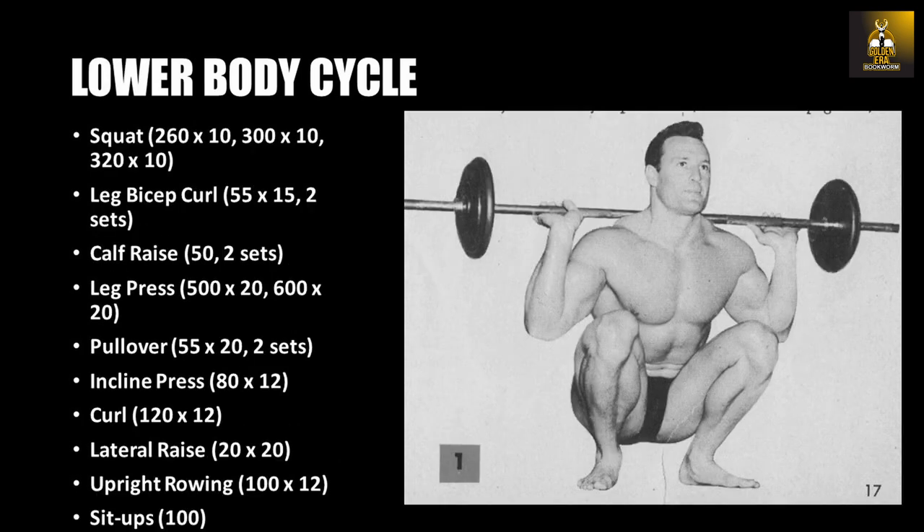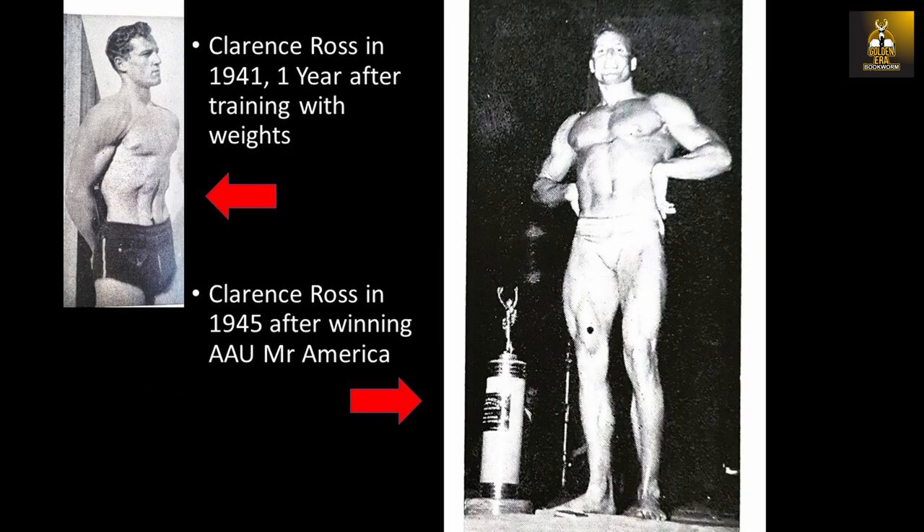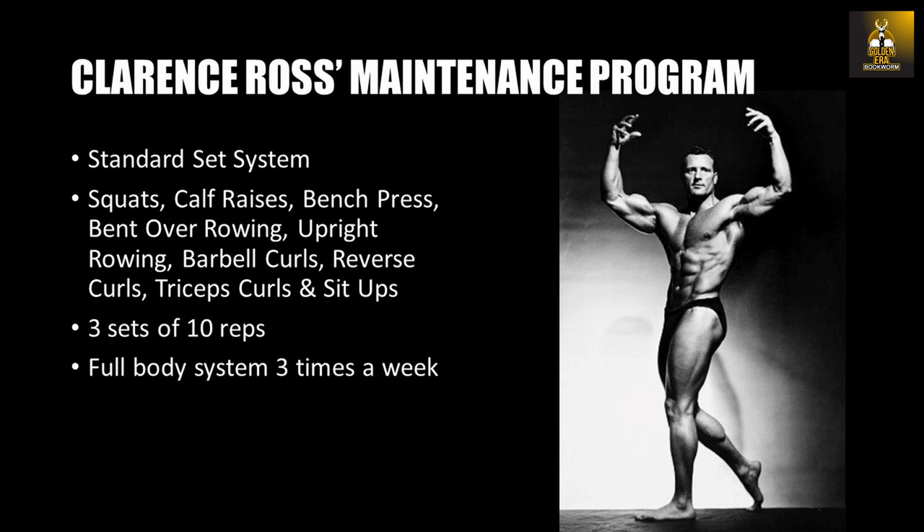These final pre-contest programs have been previously explained in several videos on this channel. Following his Mr. America win in 1945, Clancy began to use the standard set system with the following program: squats, calf raises, bench press, bent-over rowing, upright rowing, barbell curls, reverse curls, tricep curls, and sit-ups — each exercise performed for three sets of 10 repetitions, training this full-body system three times a week. Although he changed his programs several times, his maintenance program was usually a full-body program three times a week.